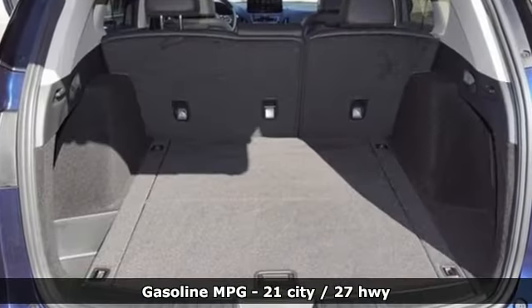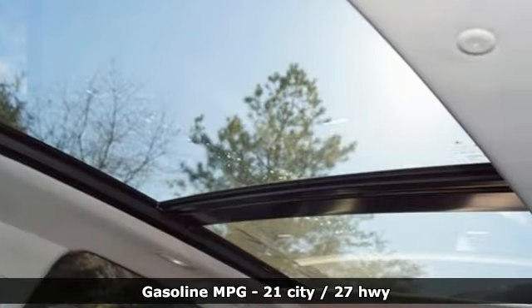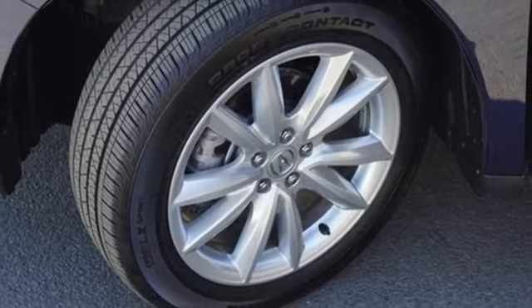Features include automatic transmission, four-wheel drive, streaming audio, Wi-Fi hotspot, dual-zone climate control, and auto-dimming rearview mirror.